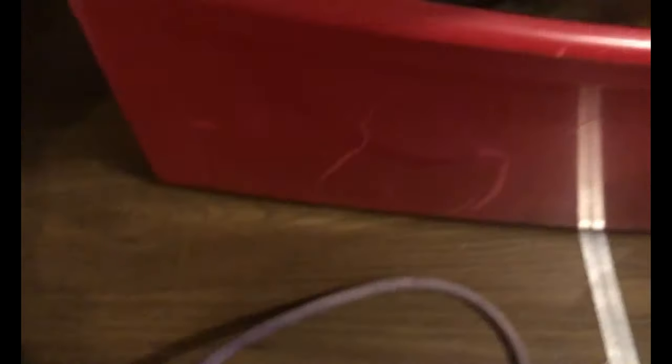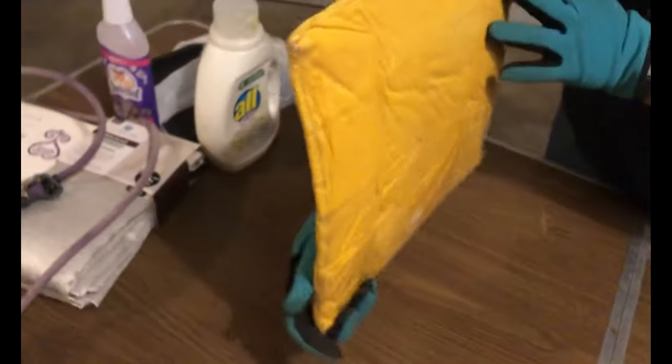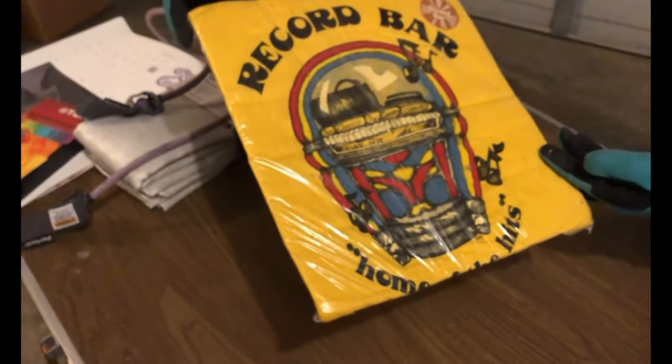Oh, what's this? Is it a shirt? It is a shirt. What does it say? Record Bar. Jazz, classical, pop — I can't read the rest of it. That may be worth looking up — that's actually kind of cool. This guy had a wicked good looking record collection that we're going to look at here in just a second.